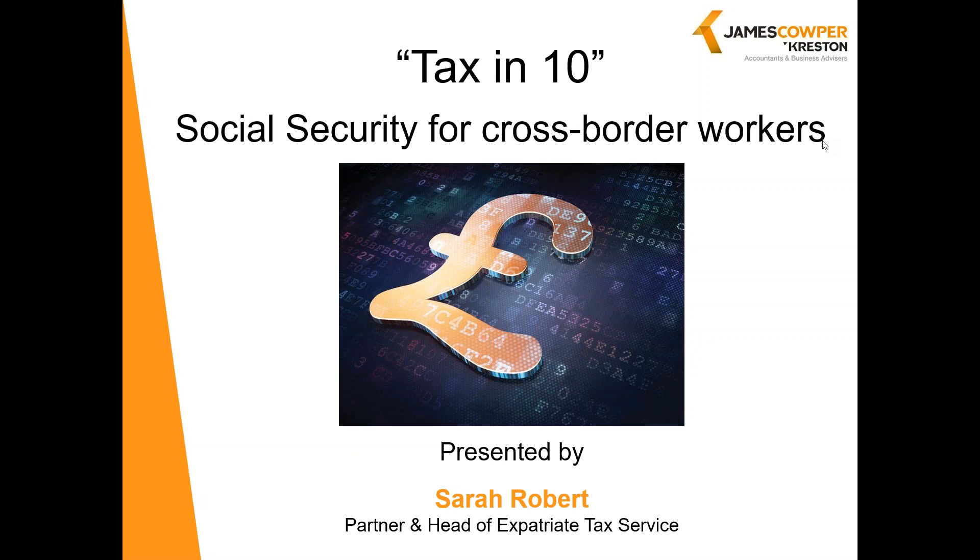If you have UK employees moving overseas, overseas employees coming to work in the UK, or commuter assignments, then don't forget to look at the Social Security implications. A lot of clients will focus on tax, but Social Security is just as important for the following reasons. First of all, cost.